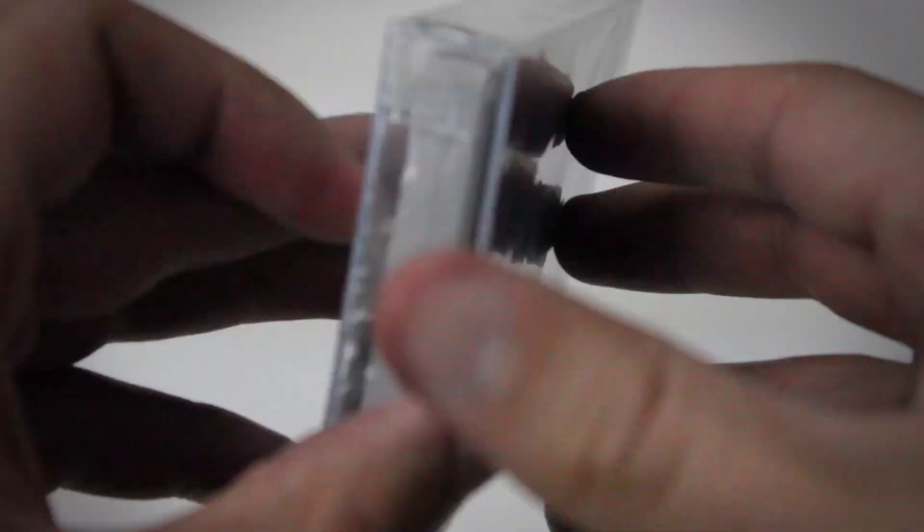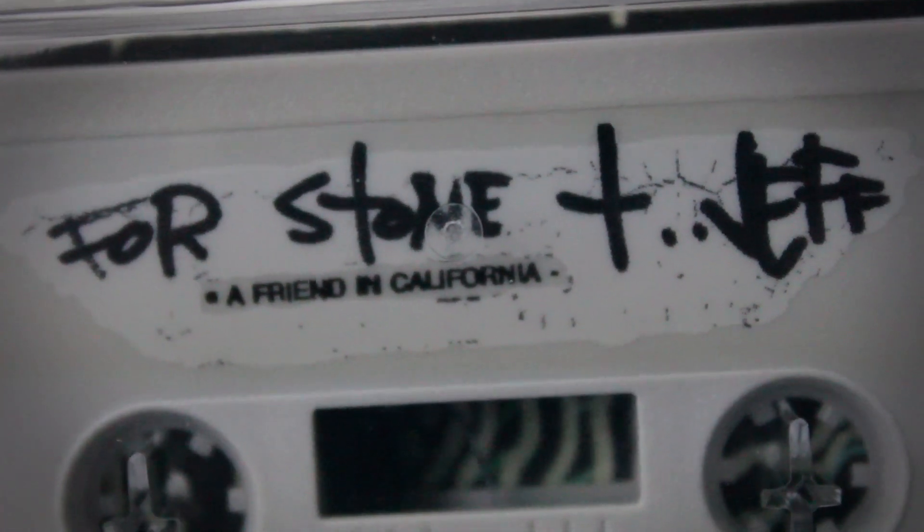As someone who's recently got into cassette tapes, this is a genuine replica cassette that actually plays — it's the Mama's Son cassette tape, which was the demos that came out before 10. There's only three tracks on it, and I don't think there's another release of it on vinyl or cassette. This is probably the only way to get it. It says: 'For Stone and Jeff, a friend in California.' This is really cool.